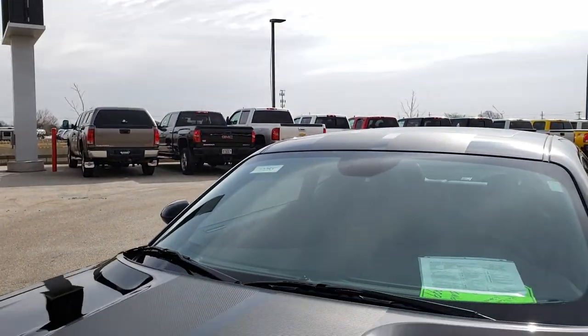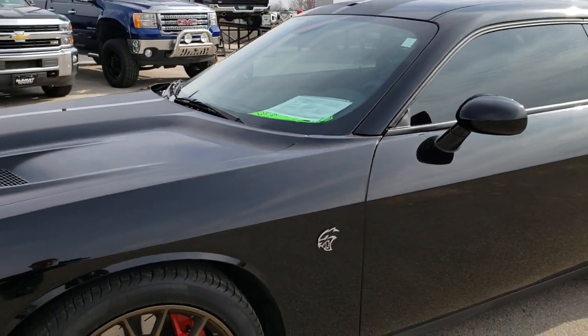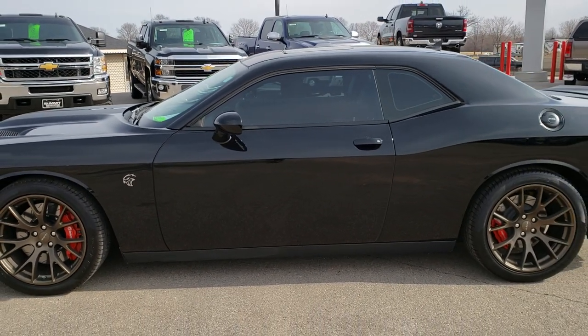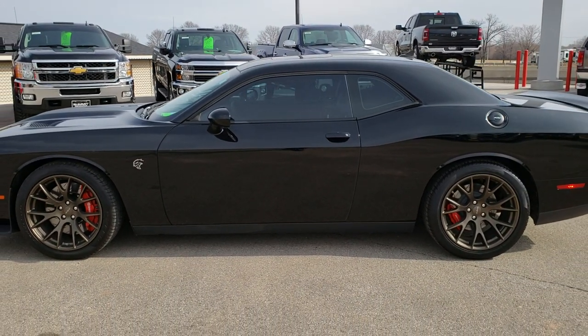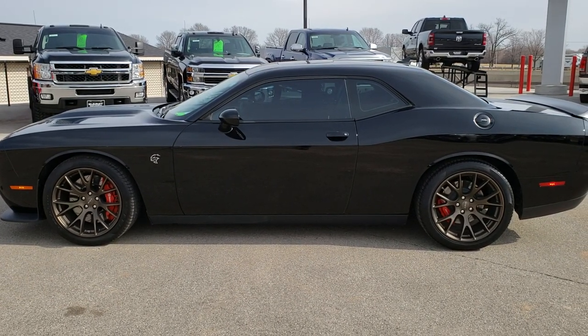Very cool, very sweet car — just about as clean as I've ever seen one, other than a brand new one. To see more pictures of this car or one of our other 450 new and used cars, trucks, SUVs, minivans, Wranglers — you name it, we got it.